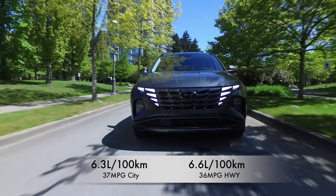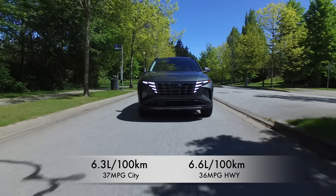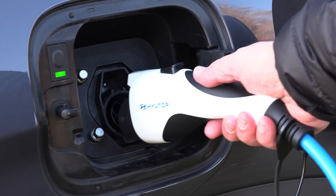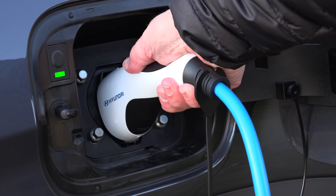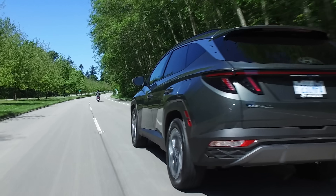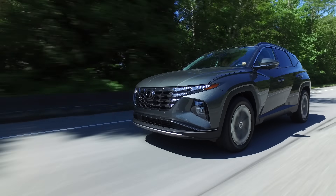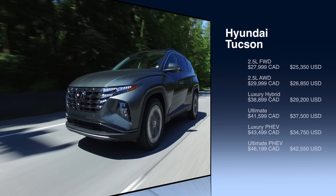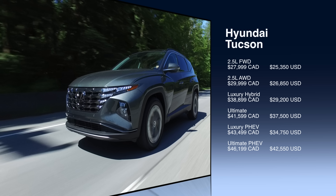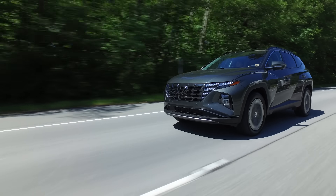The Tucson Hybrid gets great fuel economy — 6.3 liters per 100 km city and 6.6 on the highway, that's 37 mpg city and 36 mpg highway. If you get the plug-in, it gets a combined city and highway equivalent of 2.9 liters per 100 km — equivalent to 80 miles per gallon. When depleted, it drops down to 6.3 L/100 km city and 6.6 highway. The base all-wheel drive model starts at just under $30,000 and the base hybrid is just under $39,000. That ultimate top trim is $41,500 and the PHEV starts at $43,500, with the top trim just over $46,000.